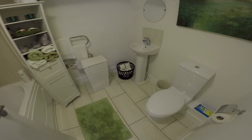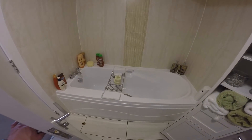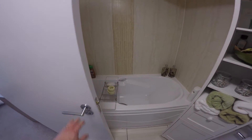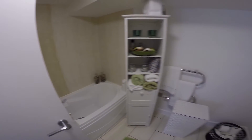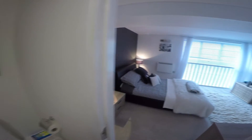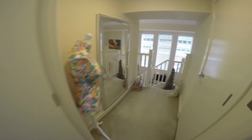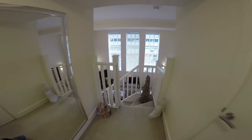The master bedroom also benefits from an ensuite consisting of a WC, a hand wash basin, and a bath there just behind the door.